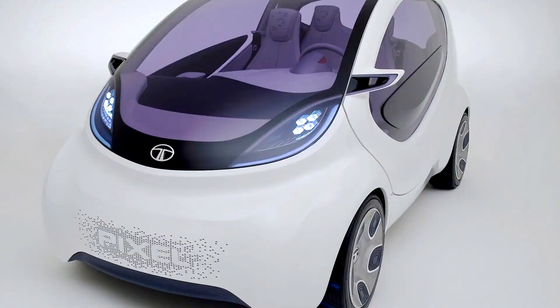Tata Pixel Concept 2011. The Tata Pixel was a concept rear-engine four-passenger city car, unveiled on March 1, 2011 by Tata Motors at the 81st International Motor Show in Geneva. Aimed primarily at the European market, it was primarily based on the Tata Nano platform.